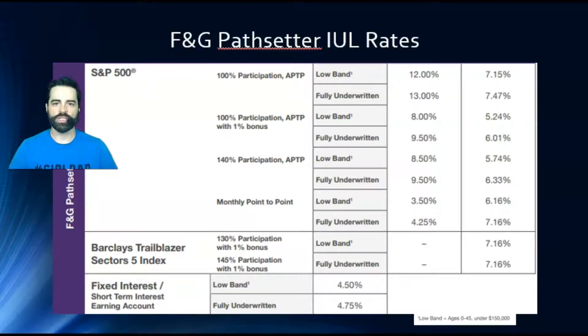Now let's get into the illustration and talk about a few things that Danielle didn't go over. If you did miss how to actually illustrate it and how to use the software, click this video right here. You can see where she talks about the income, and what I'm going to cover more is the living benefits, the accelerated riders, the minimum premium, and the historicals.